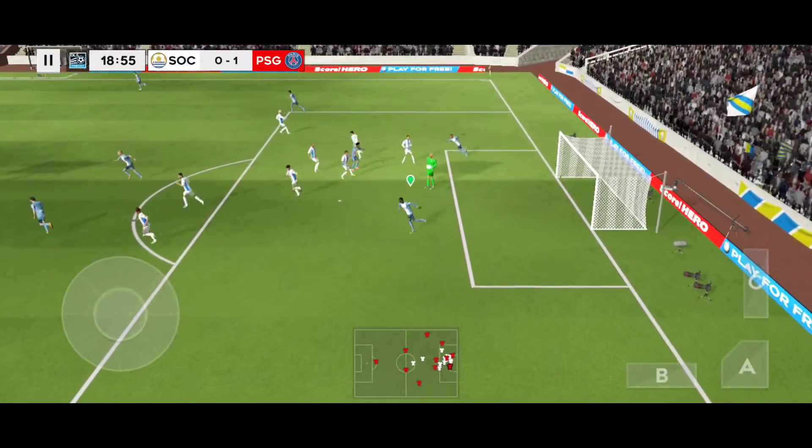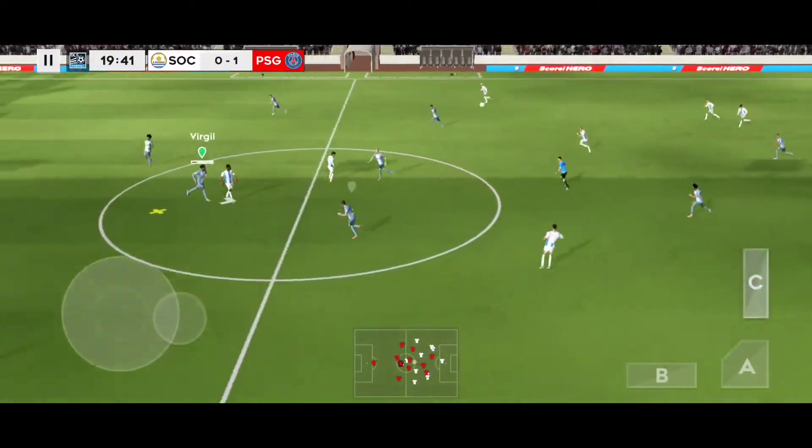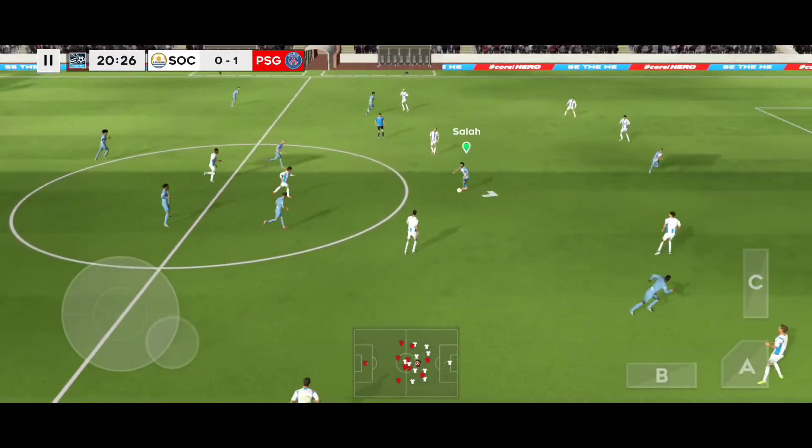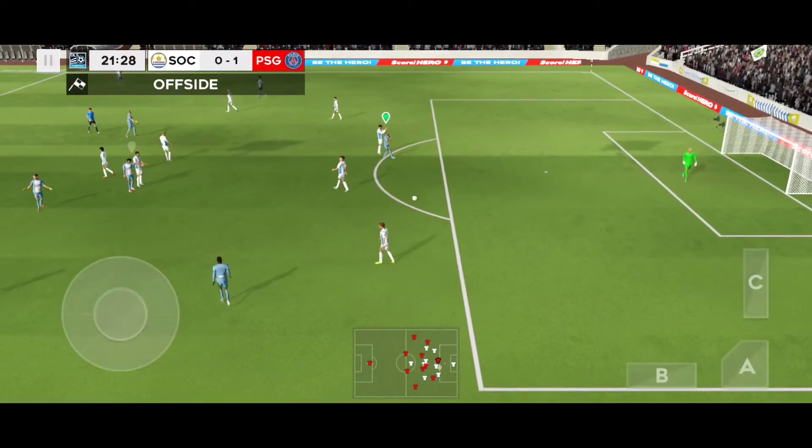Easy for the goalkeeper there. He's headed the ball forward. Now that was close — not much in it there at all.